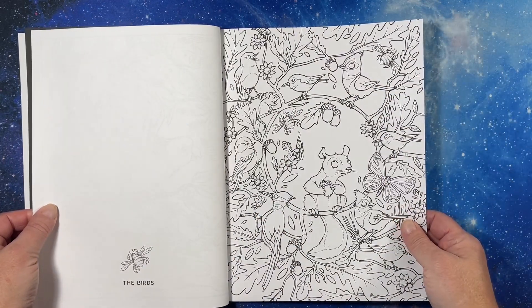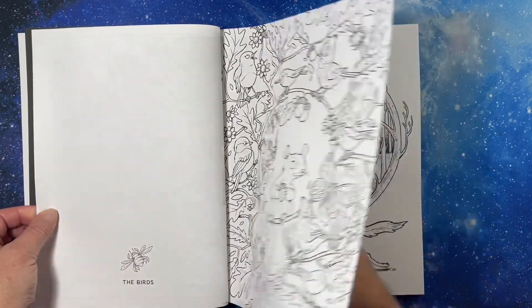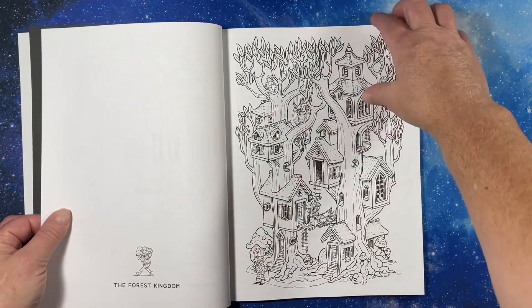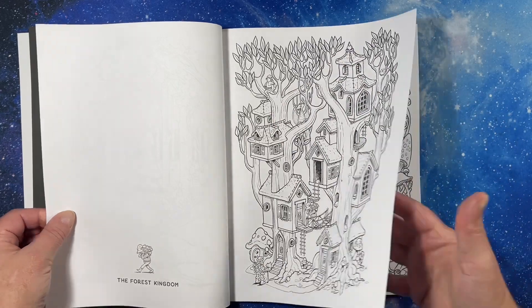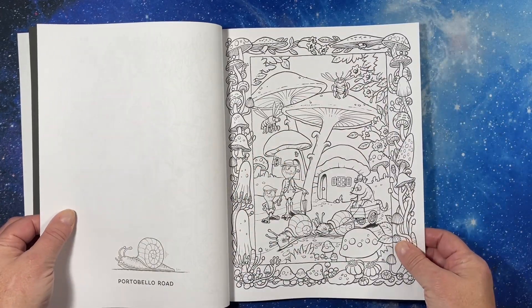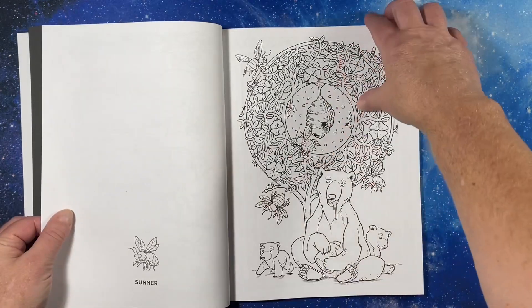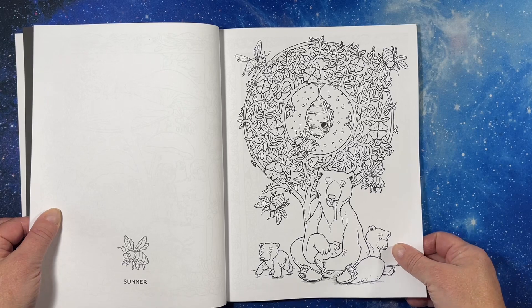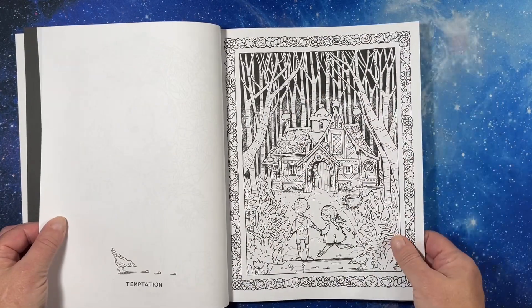The birds, so cute. Red Riding Hood, Forest Kingdom, Portobello Road. Let's see — what is this? Summer. It's got all the seasons in it, I bet.